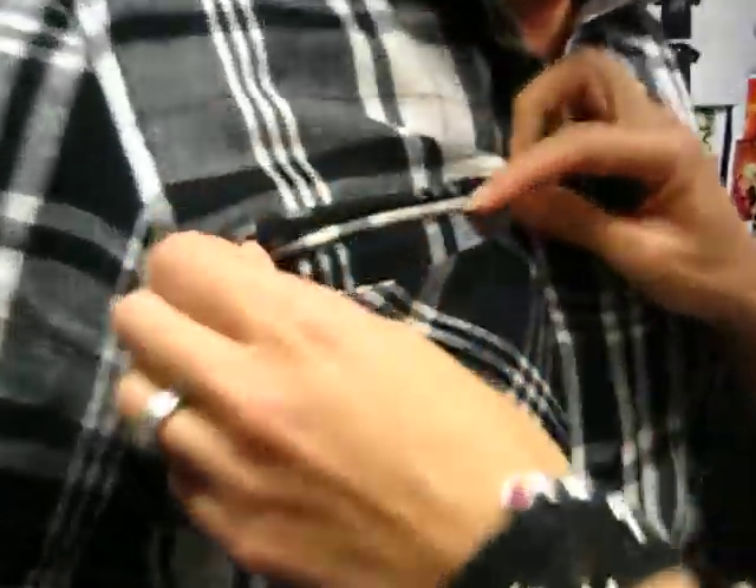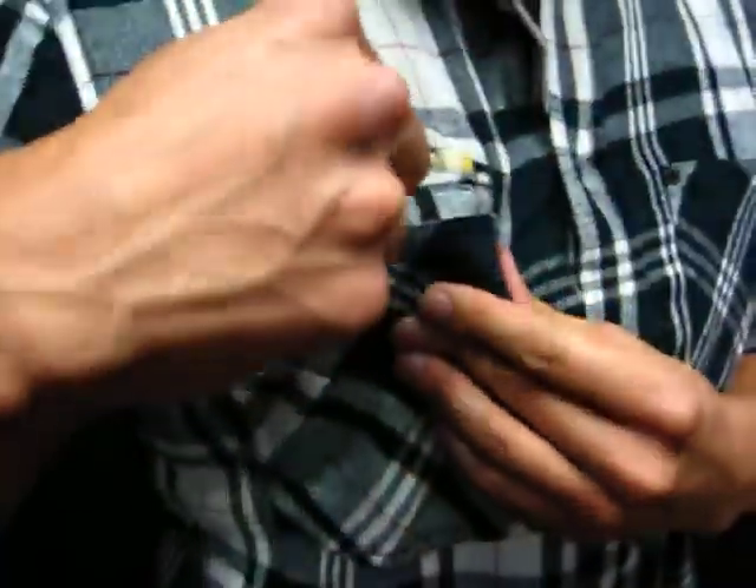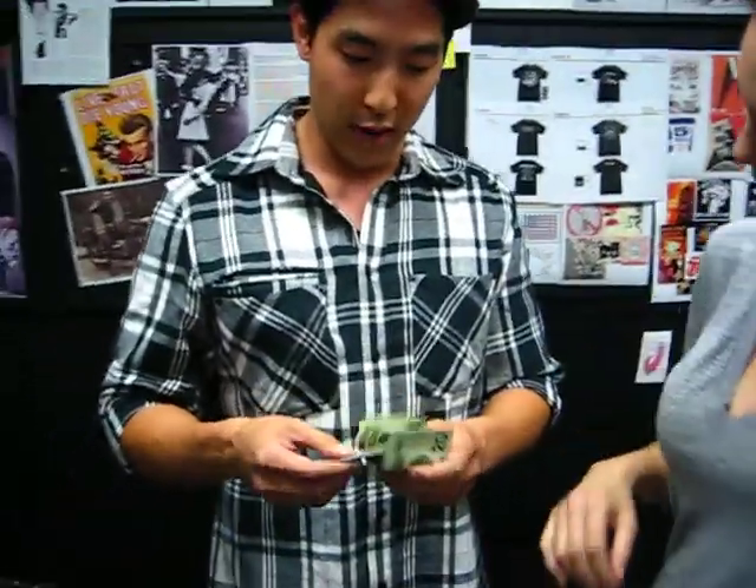We have a hidden zipper pocket over here — YKK — and lots of money. This is a good little stash bag to kind of put away all your cash, your credit cards, you know, if you're going out to the clubs or the bars or whatever.